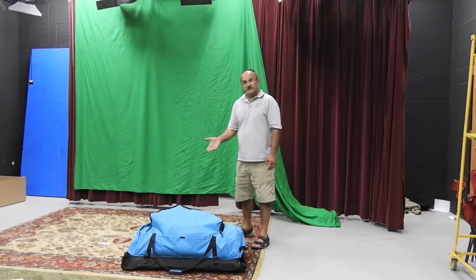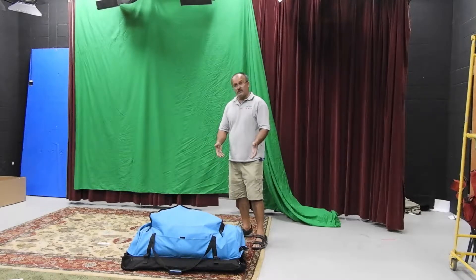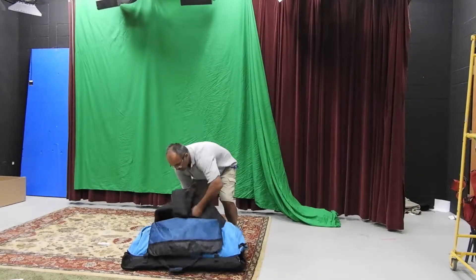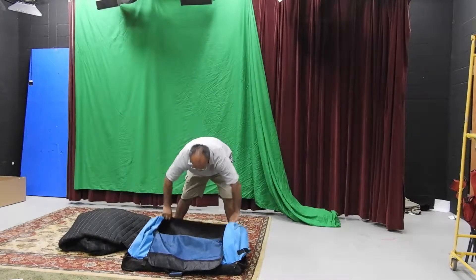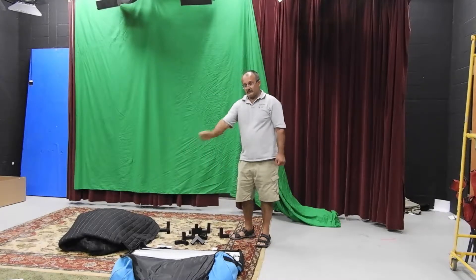We have a special bag, and there is a boost in the top compartment. There is a frame in the board compartment. Open it up and there is the frame — and it was zipped out.